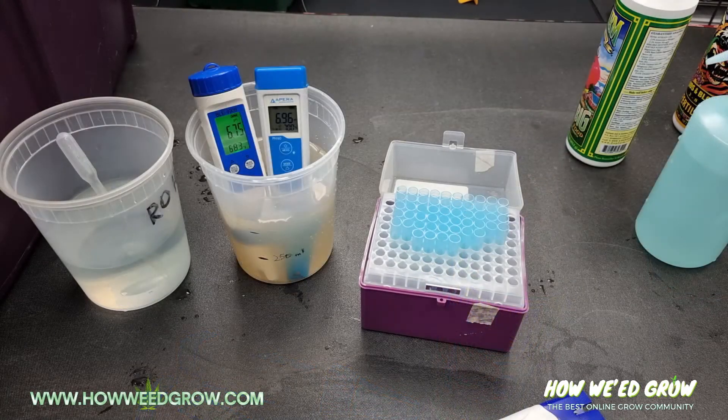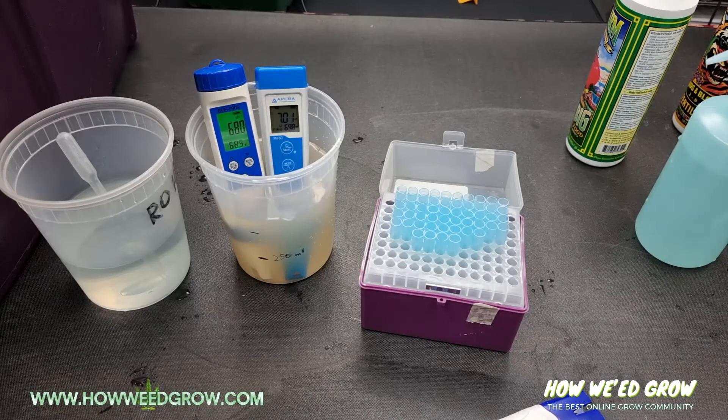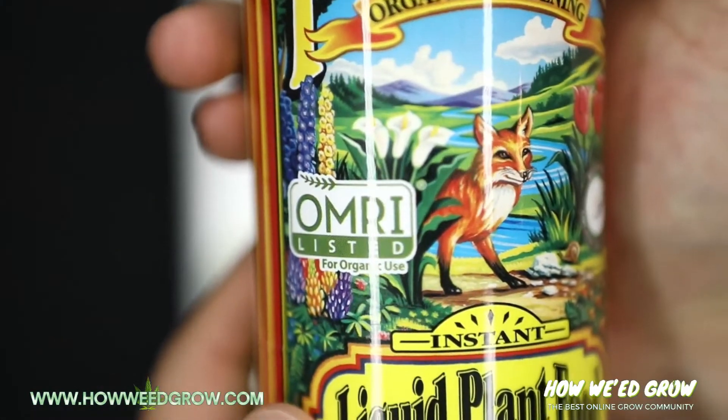It's worth noting that these figures gradually increased over a 10-minute interval before I stopped recording. This signifies that it has low solubility and that it's definitely not recommended for hydro. On the plus side, it's OMRI listed, so it's considered organic.